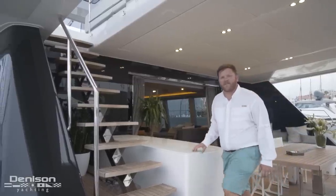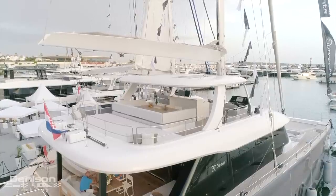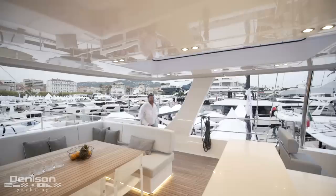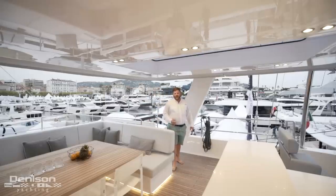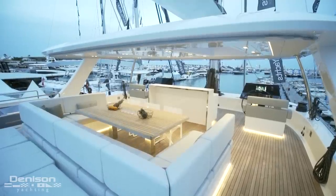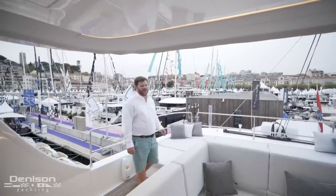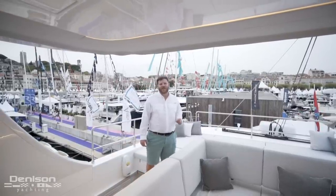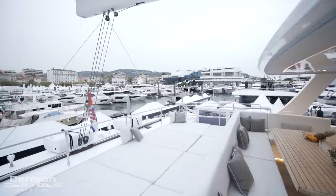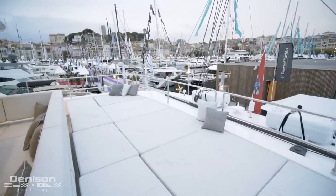Before we go inside, let's head up to the fly bridge. Over the years I've been on a number of large catamarans, and one of the first things that really blew me away with the Sunreef 80 is just the size of this fly bridge — it is absolutely massive. The attention to detail Sunreef puts into each of their yachts is impressive. We have a large sun pad aft, and they were smart enough to move all the working lines outside of the guest area, so while you're in the sun pad you don't have to worry about the traveler or main sheet.